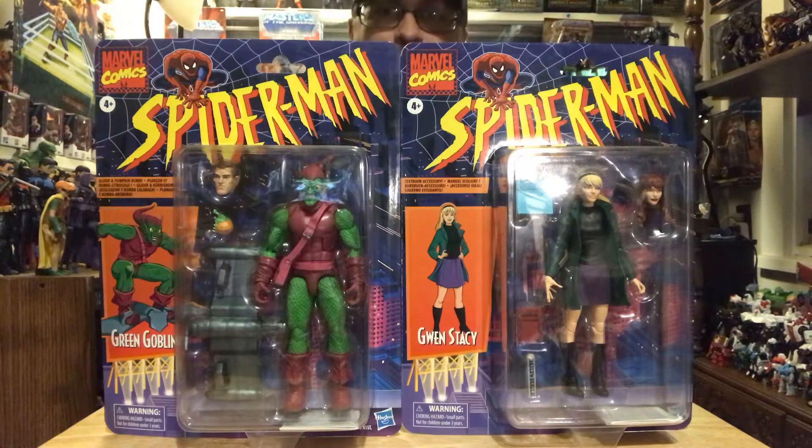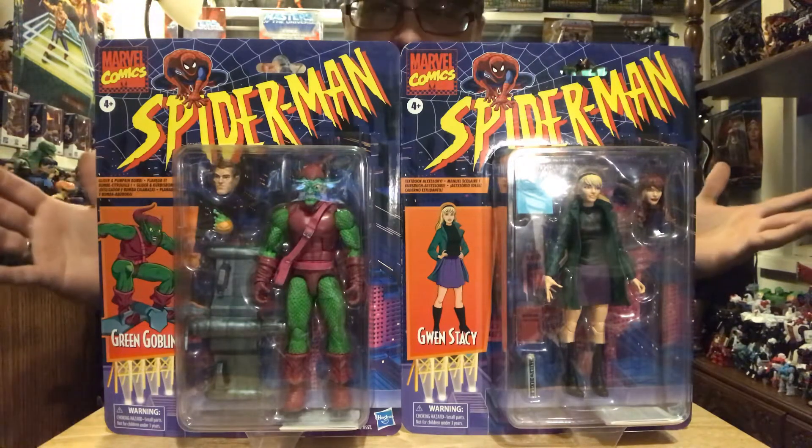We have Green Goblin and Gwen Stacy. As I said before, I'm doing these two at a time just to kind of cut some corners a little bit, with all the same amount of fun.